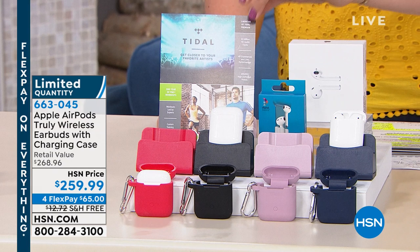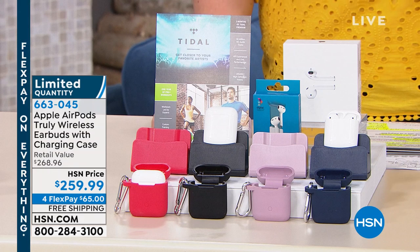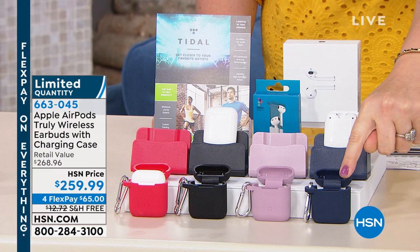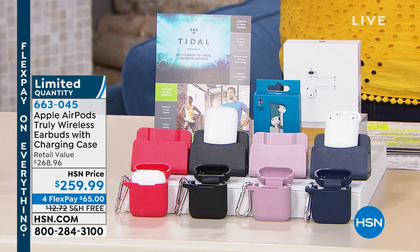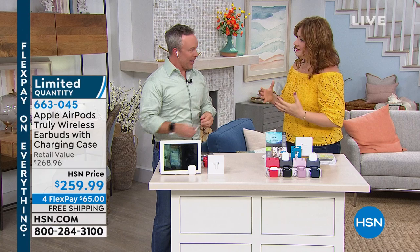You're going to get your AirPods with a Tidal voucher — three months of Tidal Premium and one year of pro workout, so you can work out along with your AirPods. Now as for color inventory: red we have 27 left, black we have 40, rose gold we have 40, and navy we have 20. If you want the navy, there are only 20 remaining, so I'd be quick to the phones — especially with proprietary Apple technology at four flex payments of $65 to get this at home. Bill Duggan is joining us; he is truly an expert and a user of Apple electronics.